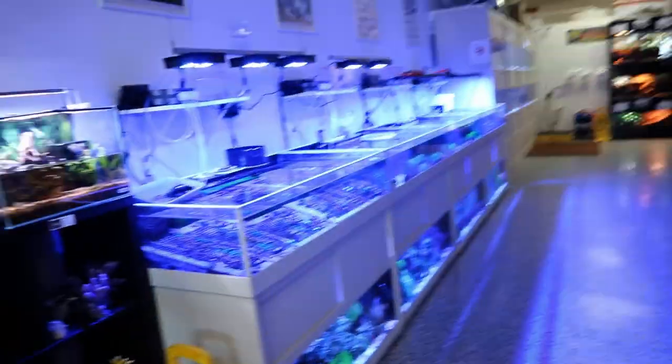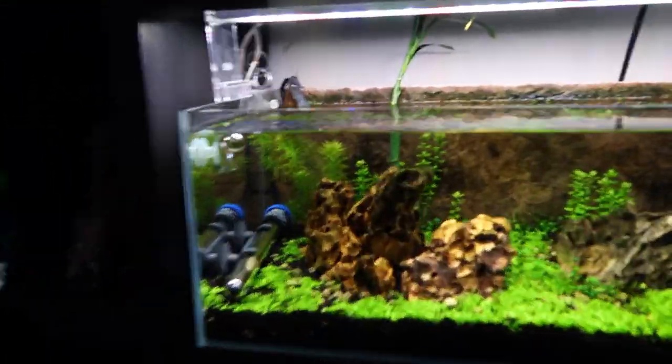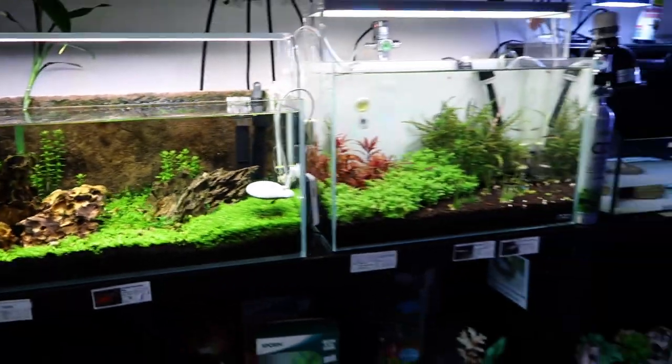Change of plans guys — they are still setting up their saltwater coral section. So I made an executive decision that we're going to go back once they're fully set up. In the meantime, I brought you guys to another coral store so we could check out some corals. We've actually been here before — if you've been on the channel for a while, you've seen this store. But I have not been back literally since then.